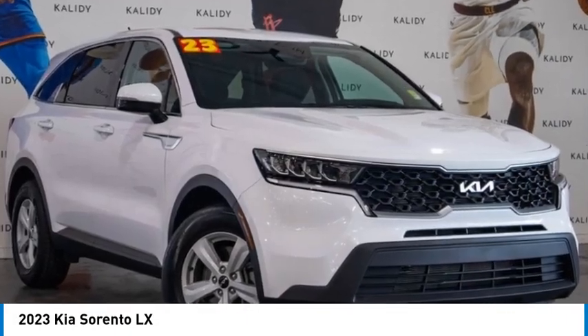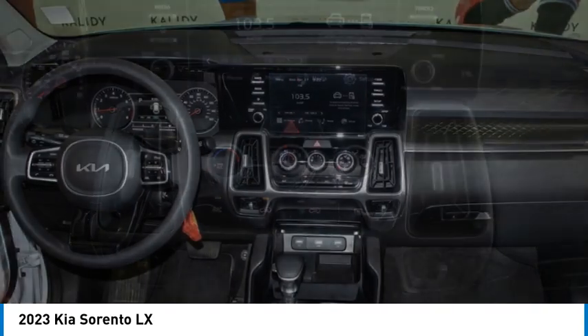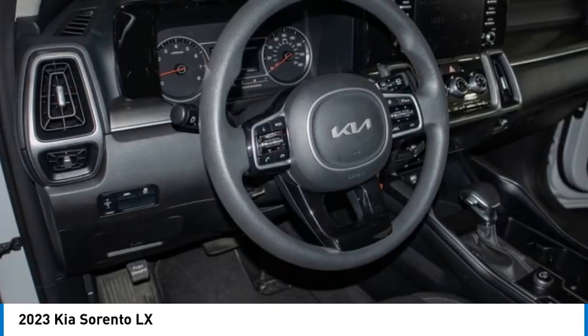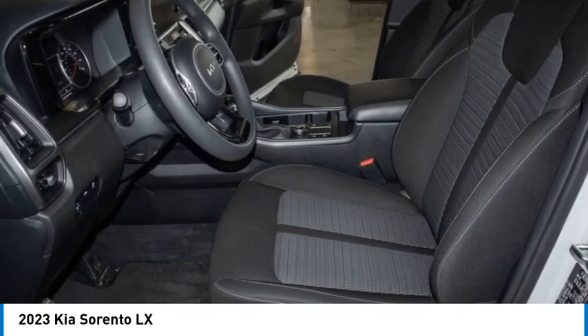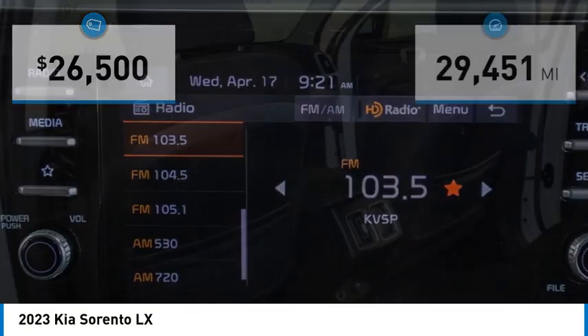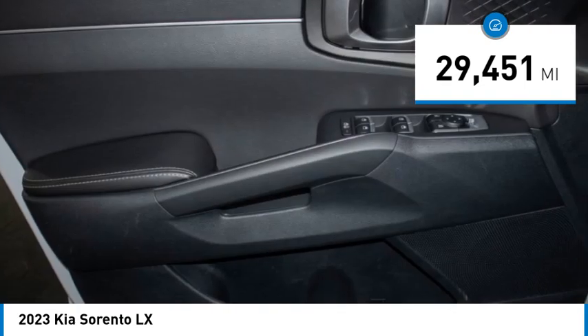Make a great choice today with the 2023 Sorento. The Kia Sorento is a comfortable riding, powerful compact SUV loaded with impressive standard features. Take one look at its stylish sleek design and you'll want to cross over to a Sorento. Priced below $30,000, this vehicle has less than 30,000 miles.